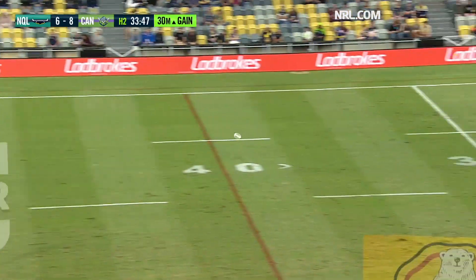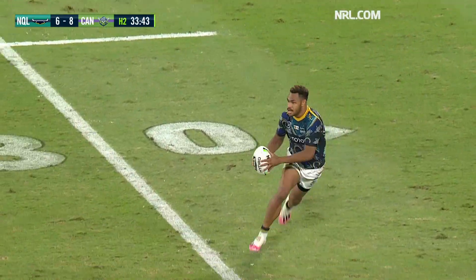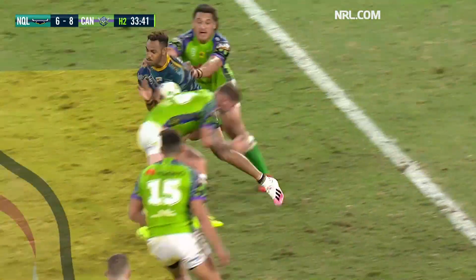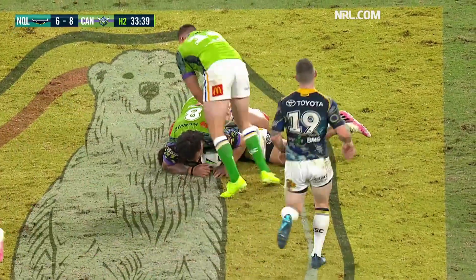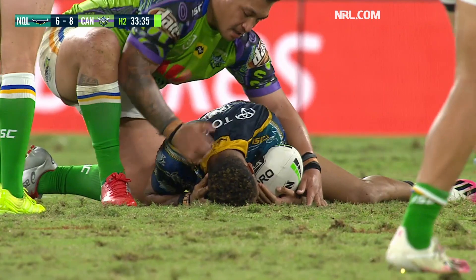Tremendous play by the front rower. Wyden again, low, grabbing kick. Goes down here to Tabuai-Fidow — looks up, runs towards Ryan Sutton. But Parley is there as well, leading the chase, and there's another knock here.